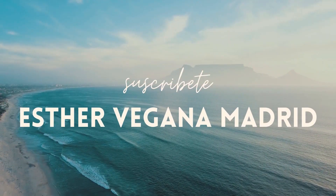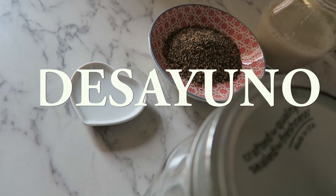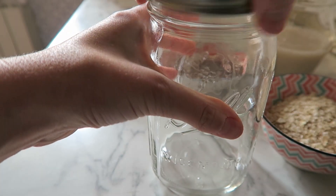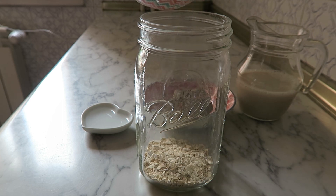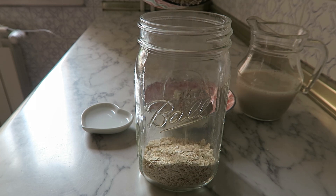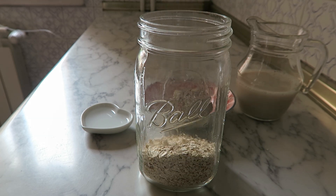Decidme abajo en comentarios si os gusta este tipo de vídeos. Esto es un 'qué como vegano en un día de relax'. Este porridge de fresa es un desayuno que adoro, además es muy fácil. Solo dejo preparada la avena trasnochada, trituro las fresas congeladas y lo monto como si fuera una cheesecake y queda buenísimo. Voy a poner una capa de fresa al fondo, otra capa de avena encima y lo voy a decorar a mi gusto.